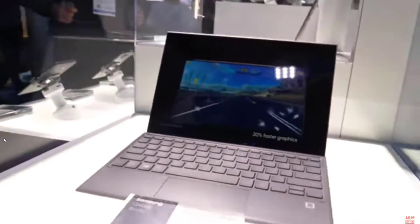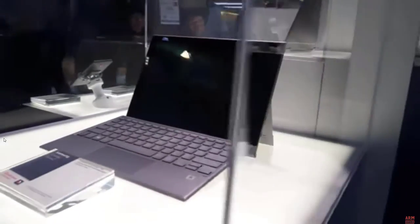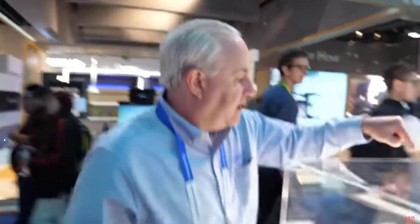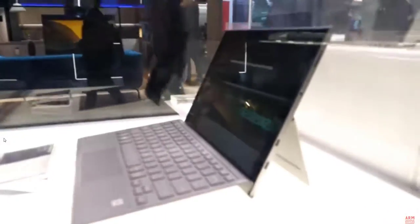The Samsung Galaxy Book 2 is available for sale now. The difference between the Samsung and the Lenovo product is that the Lenovo is a convertible — it has a hinge that folds over. The Samsung Galaxy Book is a detachable, functioning both as a tablet and having a separate keyboard.